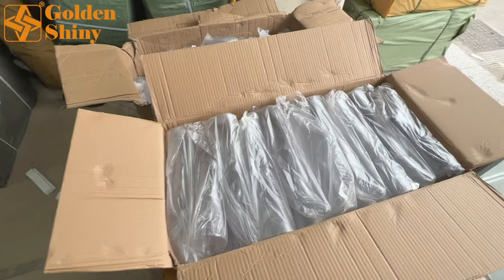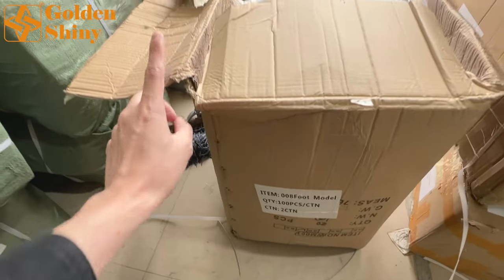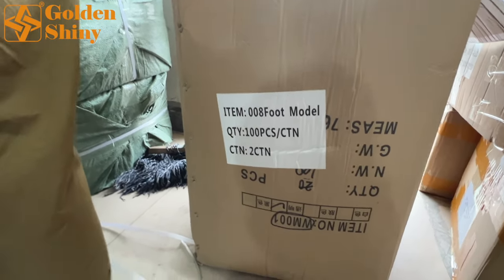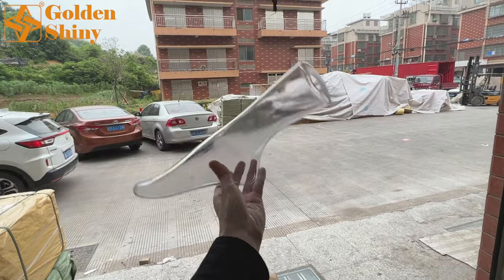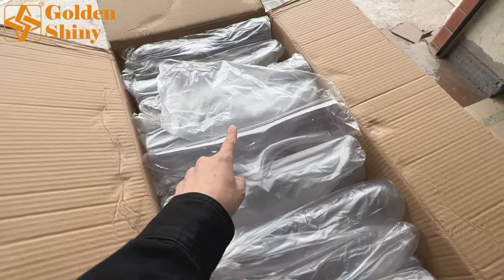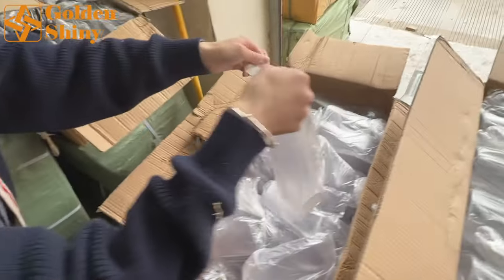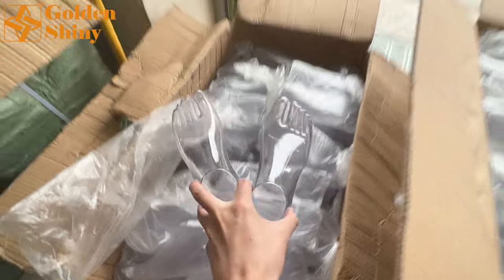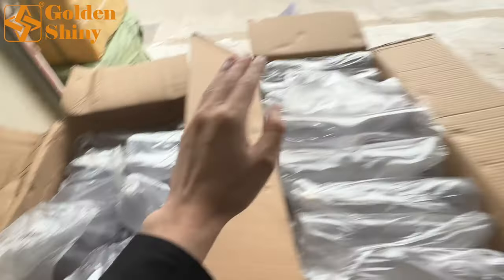These two are foot models — two carton boxes, the first and the second. The package is a little broken, so we will replace it with a new carton box. The shipping mark shows 100 pieces per carton box, and we purchased two cartons. This is a foot model: one carton is for one size and the other carton is for a slightly smaller size. Opening one up — this is one pair. So two carton boxes total, 100 pairs, 100 pieces.